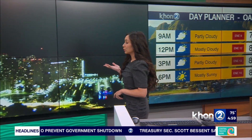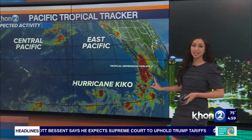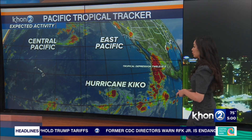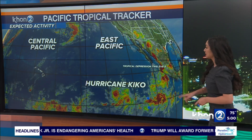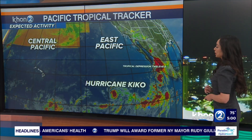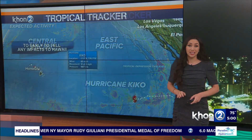Now, the Pacific Tropical Tracker shows we are tracking Hurricane Kiko, which has upticked in status in the eastern Pacific. He is making his way towards the Central Pacific Basin, looking to cross over by Friday through Saturday. Weakening right now, no effects or impacts to Hawaii, but we'll keep you up to date. And right now, Tropical Depression 12 East is lying southwest of Mexico — not too worried about that storm system, at least right now.